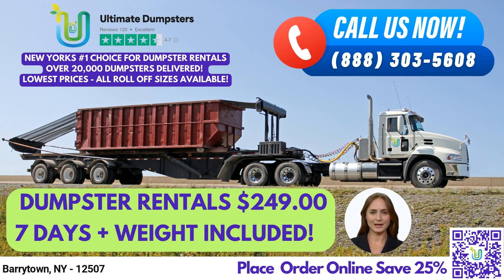Ultimate Dumpsters offers nationwide coverage, delivering to over 50,000 cities across 50 states and 3 countries, sourcing dumpsters using the best and cheapest local providers.